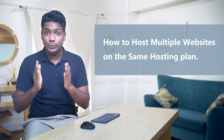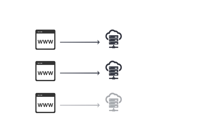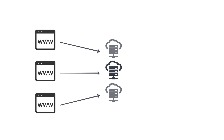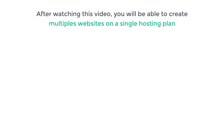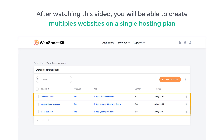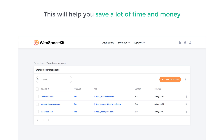Hi guys. Today we are going to see how you can host multiple websites on the same hosting plan. If you want to launch multiple sites on the internet, instead of getting a separate hosting for all your sites, you want to host your websites in a single hosting plan. You can do that easily by watching this video, and you'll be able to manage all your websites in one single place, saving you a lot of time and money. I'm Brian from Website Learners and let's get started.